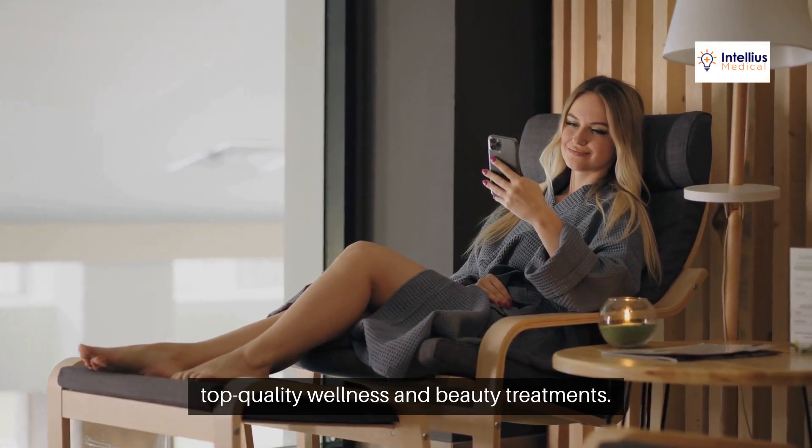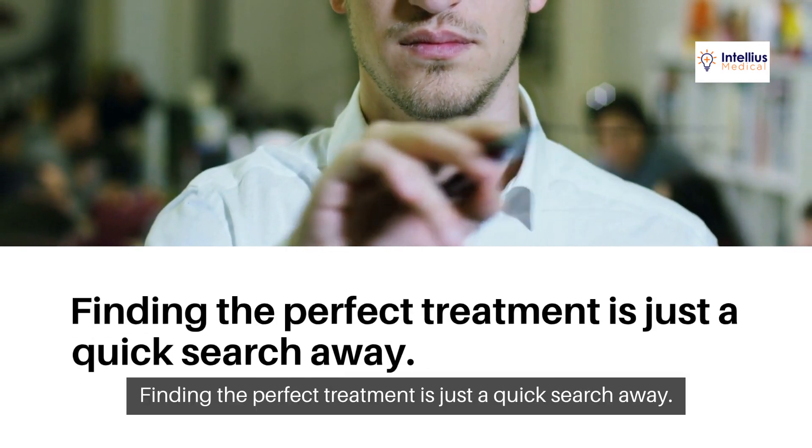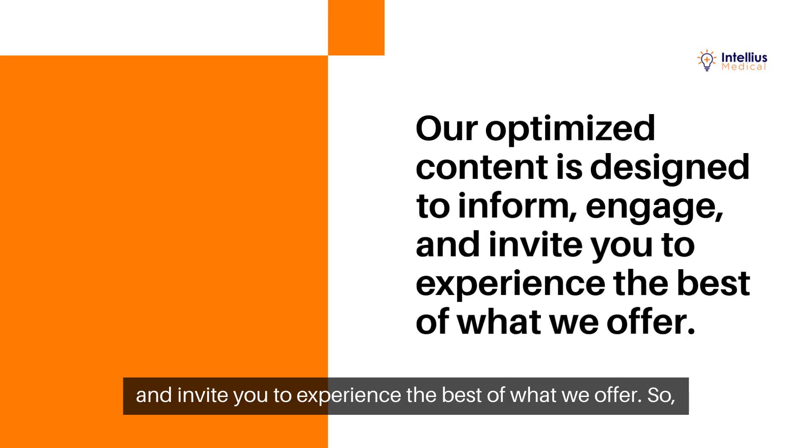Those looking for top quality wellness and beauty treatments. What does this mean for you? Finding the perfect treatment is just a quick search away. Our optimized content is designed to inform, engage, and invite you to experience the best of what we offer.